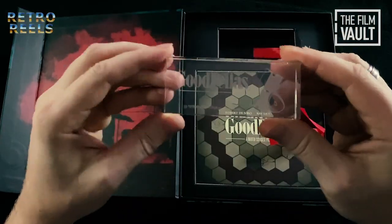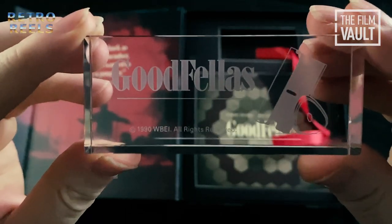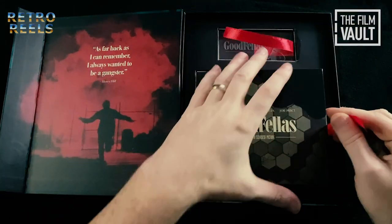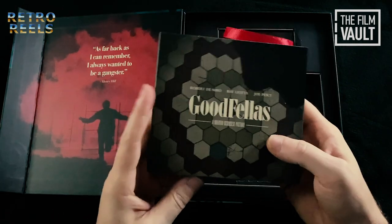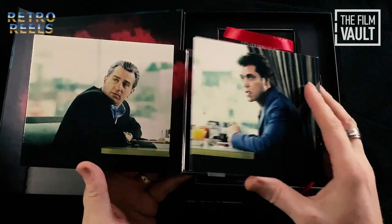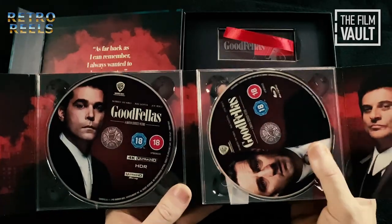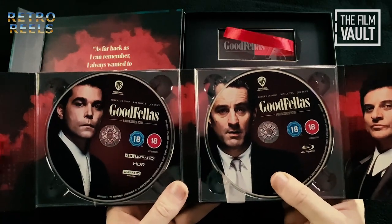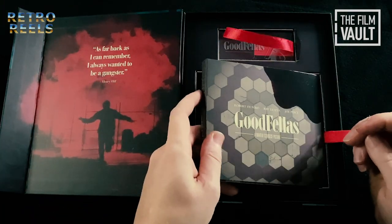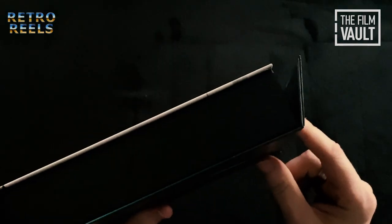The fold-out on this one is of the original theatrical poster. The crystal display plaque in this one features the film's title alongside a razor blade image. The artwork is replicated across the discs, featuring the late Ray Liotta, Robert De Niro and Joe Pesci. Everything is held in place securely but there's no struggle to remove or replace items, and there's something very satisfying about closing that magnetic clasp on these boxes.